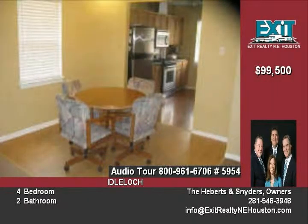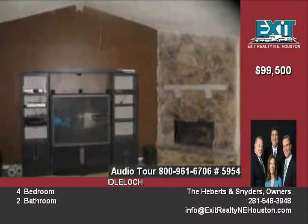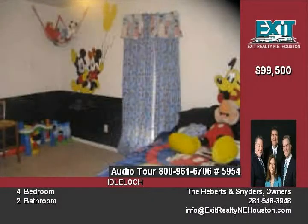The home also has a four-year-old water heater, with a large backyard on a cul-de-sac lot. Come check this beauty out!